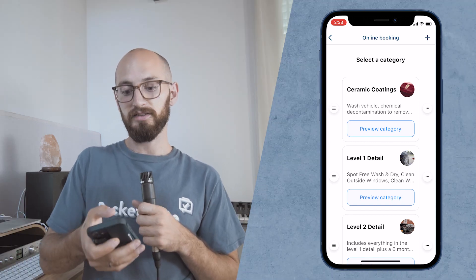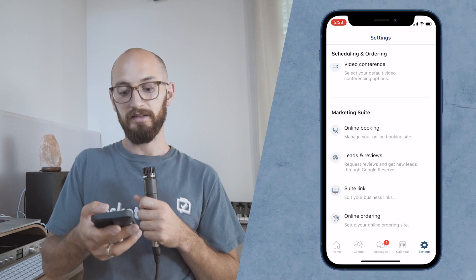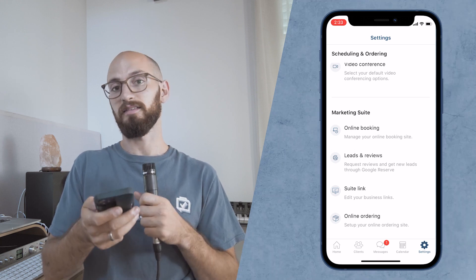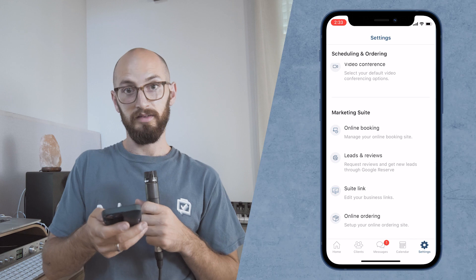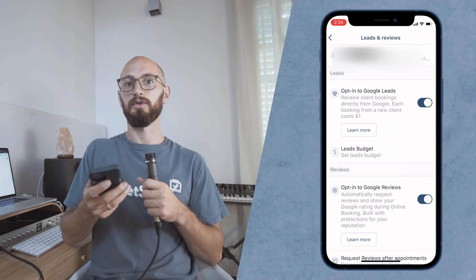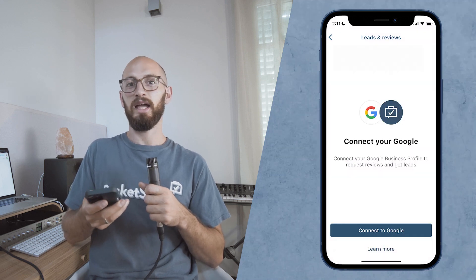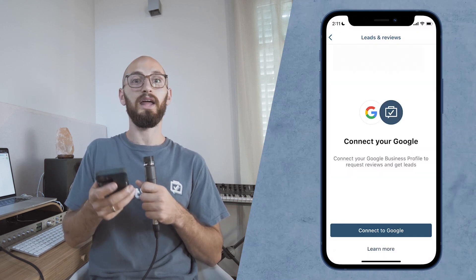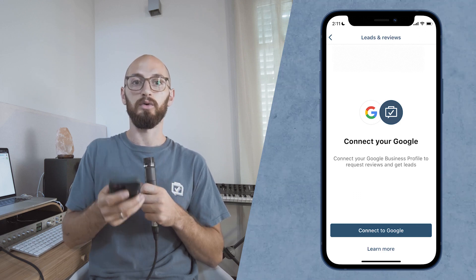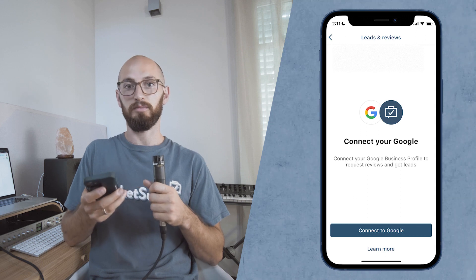Taking a step back, let's set up the Google Leads and Reviews feature. I'm going to go back into settings and right underneath online booking, it says Leads and Reviews. I'm already synced up, but if you have not synced your Google account yet, you're going to get a screen that prompts you to sync your Google account with whatever account you're using to run your Google Business Profile. This is key so that the booking button works properly.